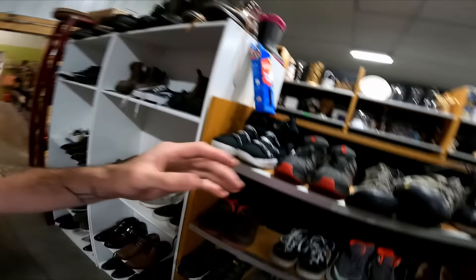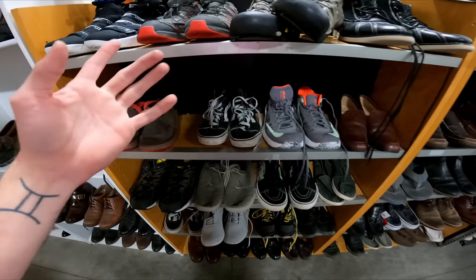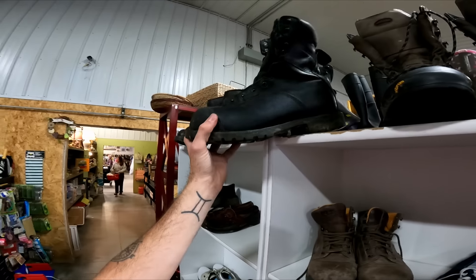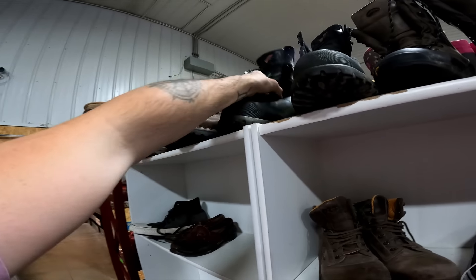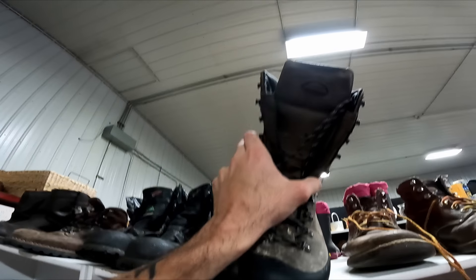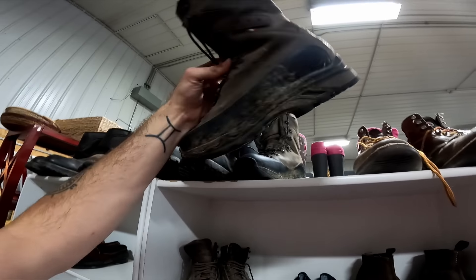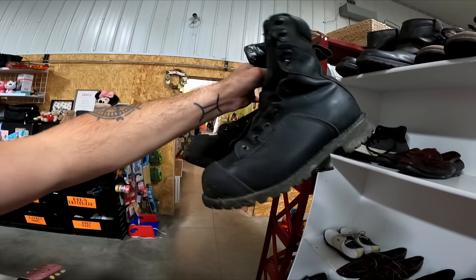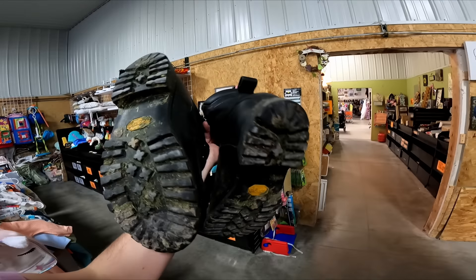I ended up putting back the Keens and the Kiziks because of condition — if they're here tomorrow on half-off day I'll get them. I'm coming here tomorrow anyway because there are some really nice boot deals. These Red Wings are $20 — and these Zamberlan boots are a fantastic brand, so those will be worth it for $30 at half off. After looking up the Red Wing boots I'm gonna get them for $20 right now — even though they're missing laces and a bit dirty, this model sells for $100 to $150, so for $20 that is a no-brainer.